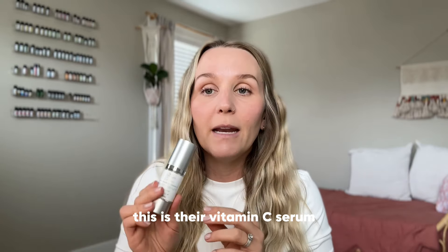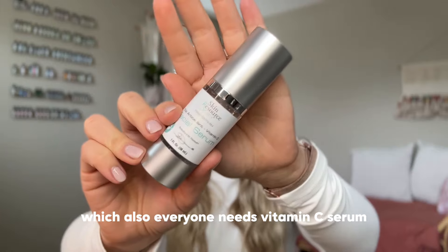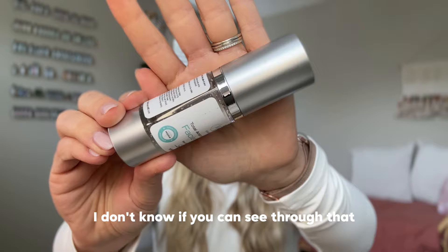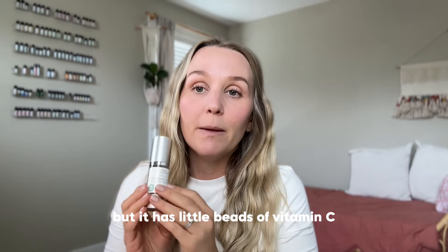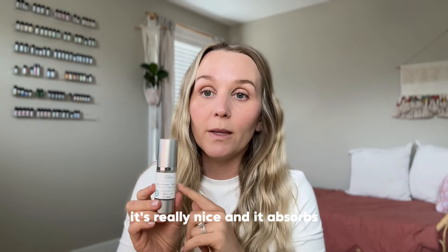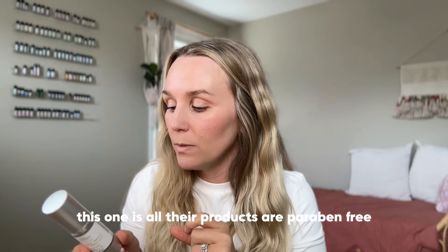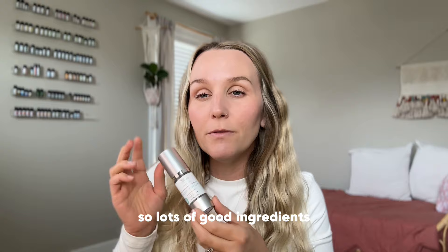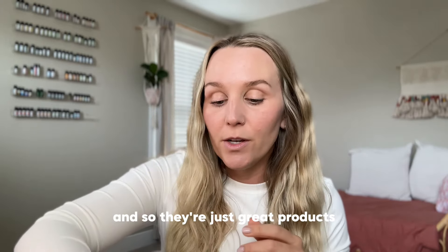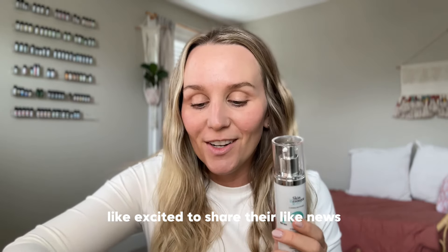This is their Vitamin C Serum, which everyone needs. This one has little encapsulated beads — you can kind of see them through the label — little beads of vitamin C that burst open into your skin when you apply it. It has a velvety texture, it's really nice, and it absorbs well. All of their products are paraben free. This one also has coffee, so lots of good ingredients. All products are formulated by board-certified dermatologists, so they're just great products.